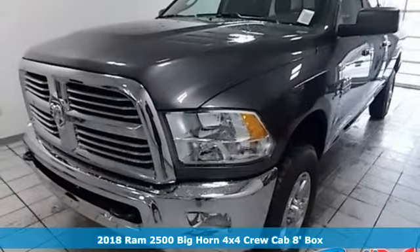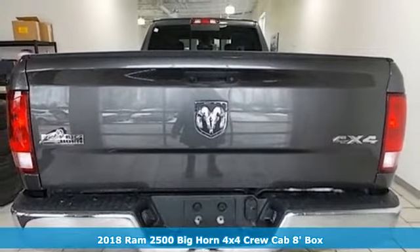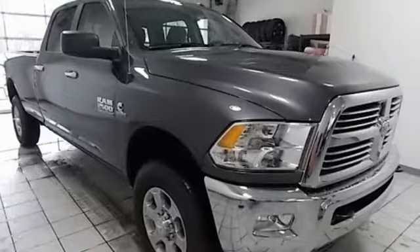It's a new 2018 RAM 2500. This 2500 makes short work of tough situations, and with features like these, every drive is a pleasure.